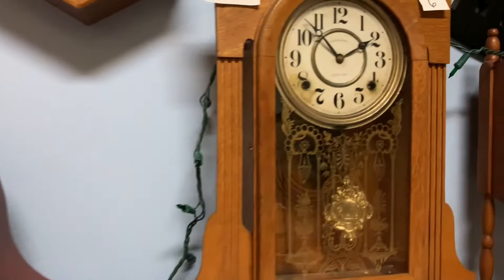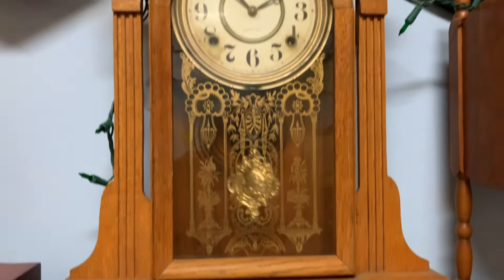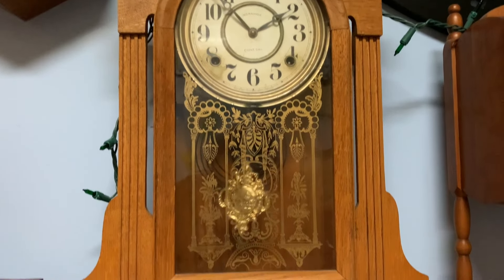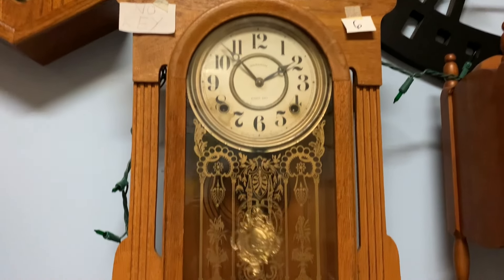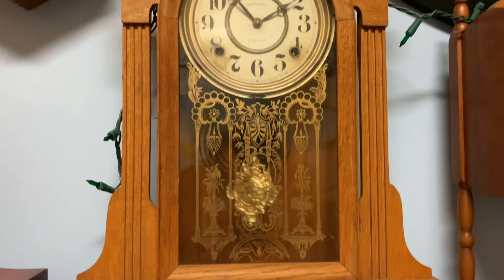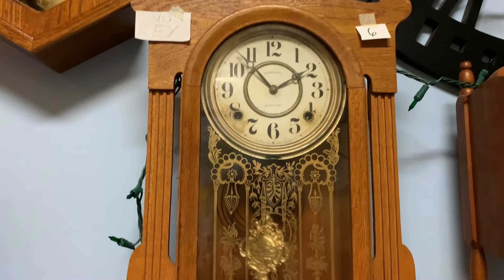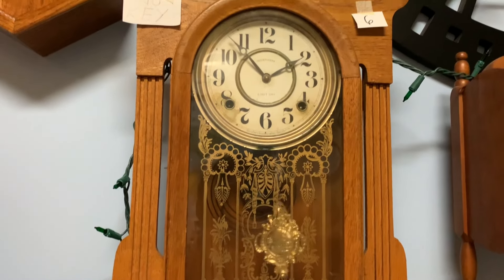Here we have an Ingram 8-day gingerbread mantel clock. This came from an antique store in Nashville, Tennessee for around $25. It runs great. It doesn't have a key with it though. That pendulum — it didn't have a pendulum when I got it, so I got that pendulum off eBay, and it runs perfect.